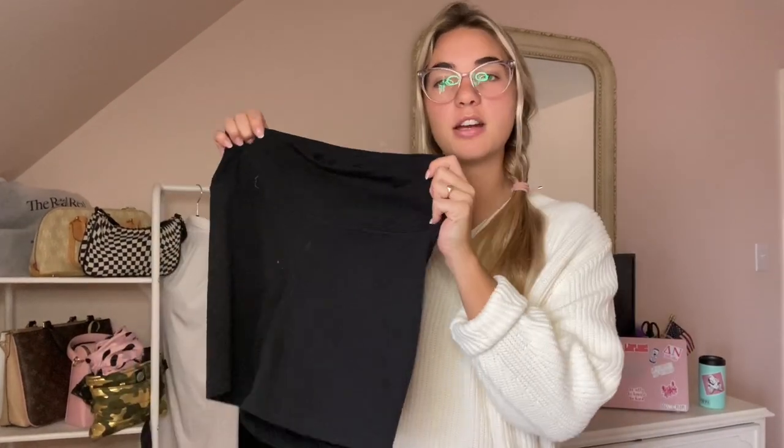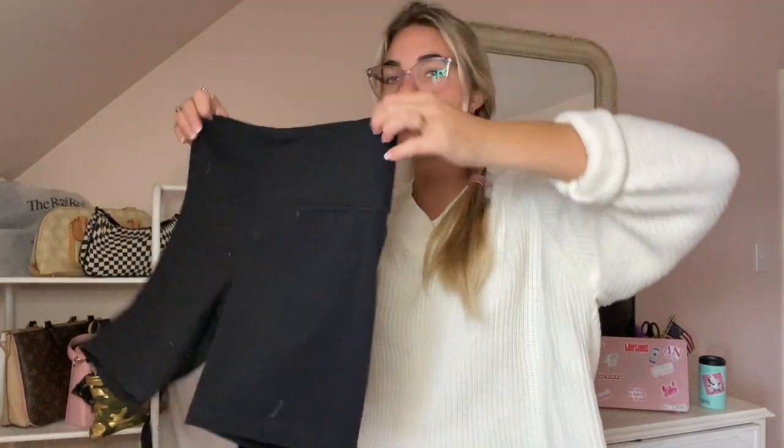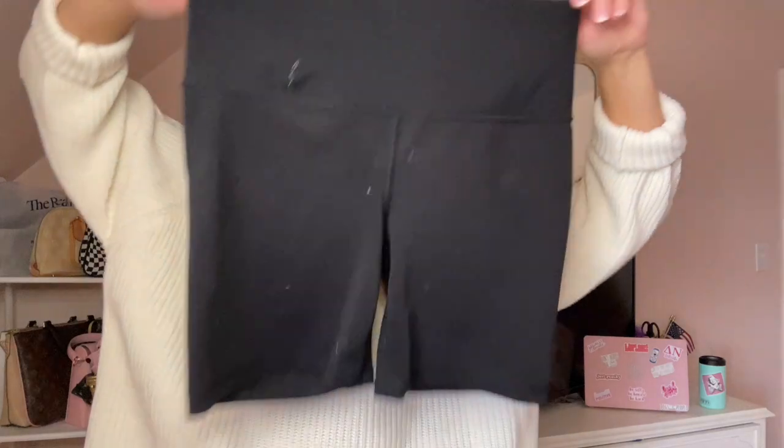When it gets a little bit warmer, I suggest those biker shorts - you know, like shorts that aren't booty shorts. You can't see your booty, they hit mid-thigh, they look cute with a nice top or sweater if it's chilly. They also don't slide down and sit well on your waist. I think these are from TJ Maxx.